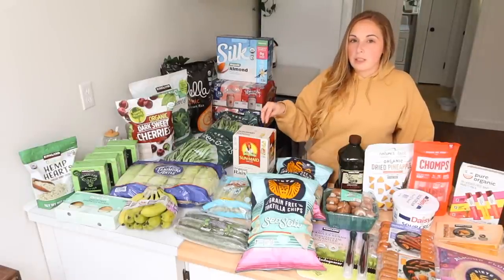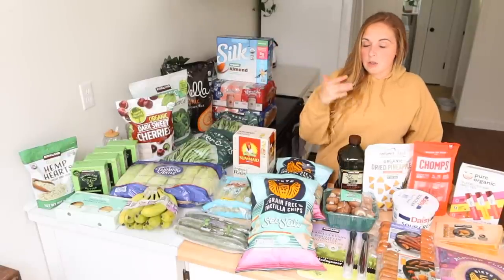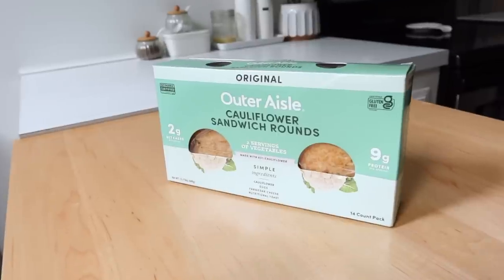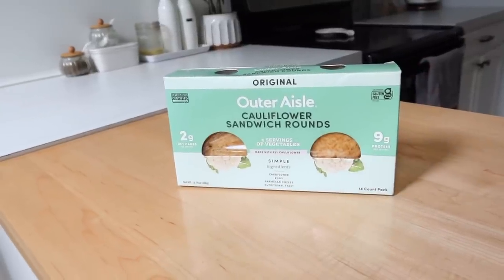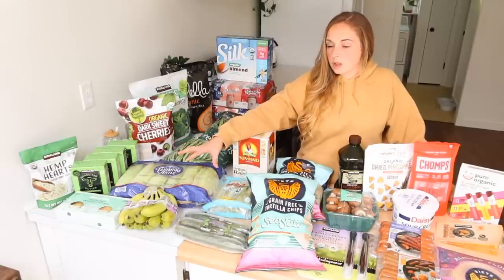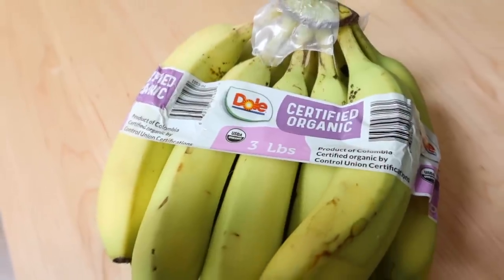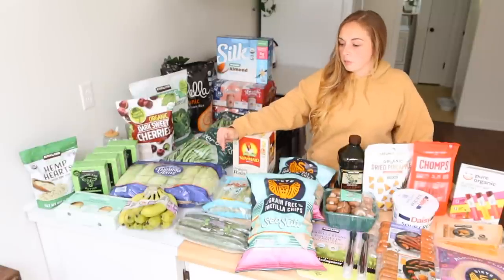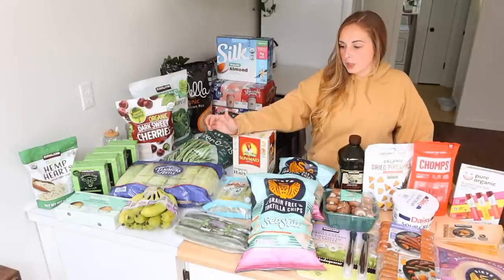We are a half-and-half gluten-free family. I do sourdough and other things, but for the most part I'm picking gluten-free options because two family members have gluten sensitivity and absolutely cannot eat gluten. These outer aisle cauliflower sandwich rounds are amazing for a grilled sandwich, almost like a panini — they also freeze well, so I'll probably freeze half of them. I also got a bunch of pretty green bananas; I'll leave them out to ripen, and whatever doesn't get eaten before they fully ripen I'll freeze.